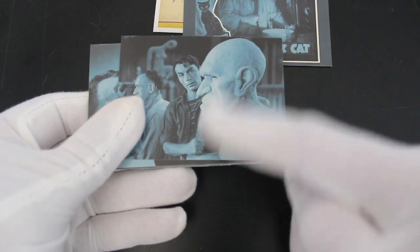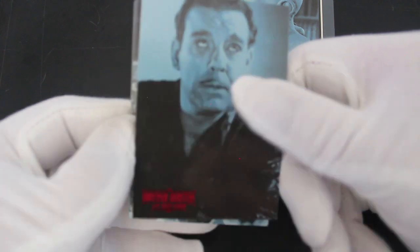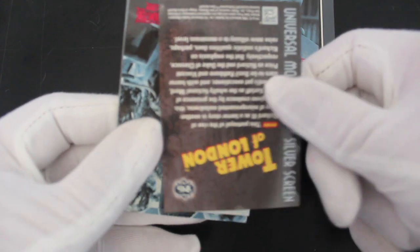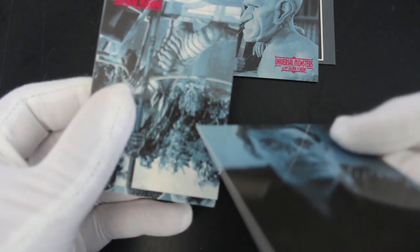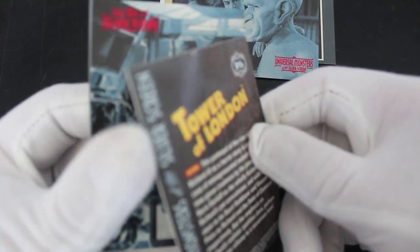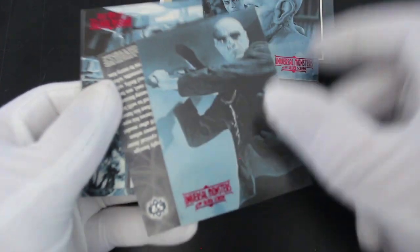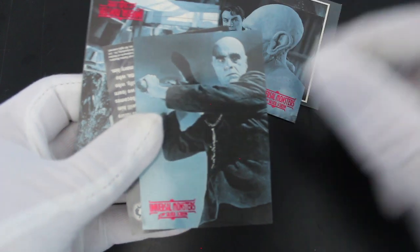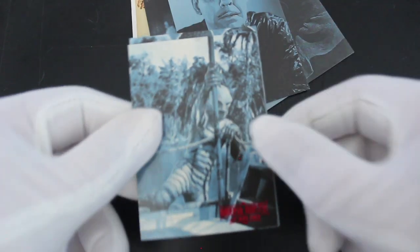I'm always interested in the creature effects of these things, you know, how they make them. Tower of London, 1939 — wow! Oh, there were two cards in there, that's why it didn't make sense. There you go, that's the Tower of London one.